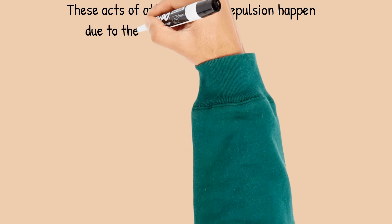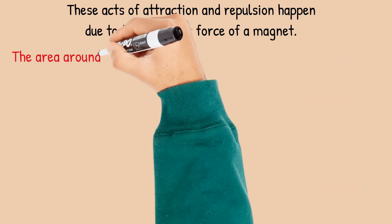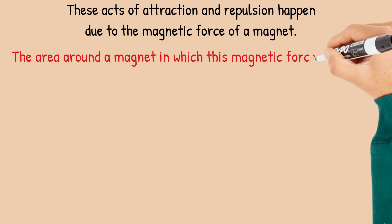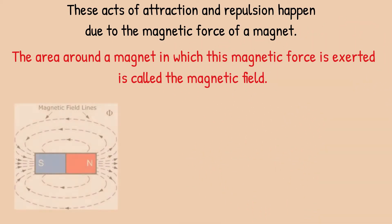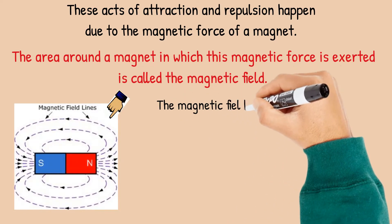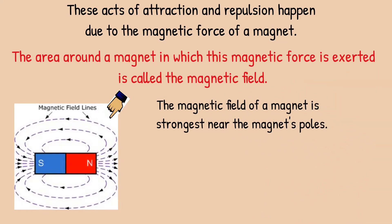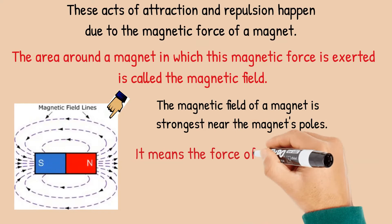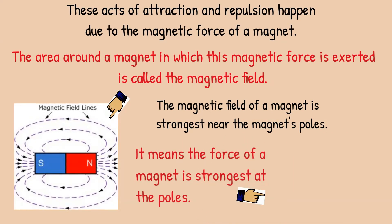These acts of attraction and repulsion happen due to the magnetic force of a magnet. The area around a magnet in which this magnetic force is exerted is called the magnetic field. The magnetic field of a magnet is strongest near the magnet's poles, meaning the force of a magnet is strongest at the poles.